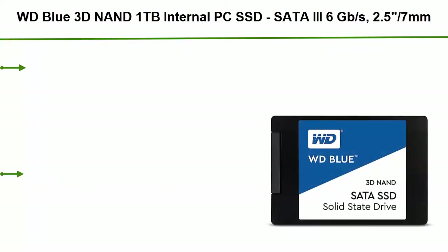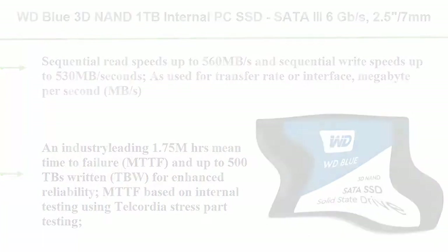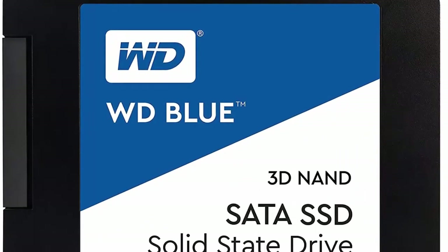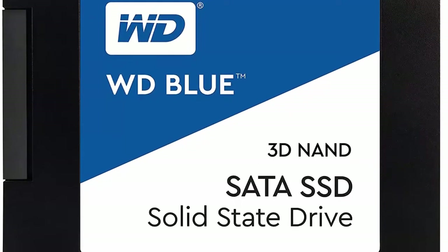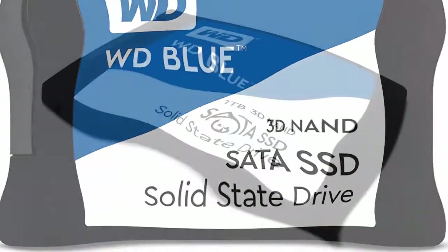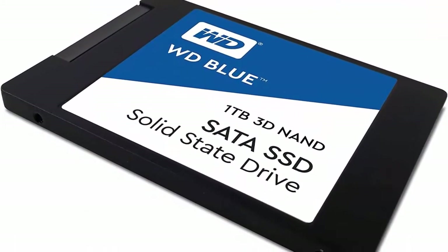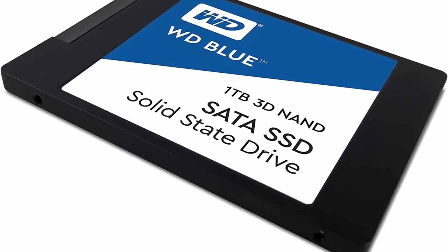Number 5: WD Blue 3D NAND 1 terabyte internal PC SSD, SATA, 3.6 gigabytes per second, 2.5 inch / 7 millimeters. Sequential read speeds up to 560 megabytes per second and sequential write speeds up to 530 megabytes per second.